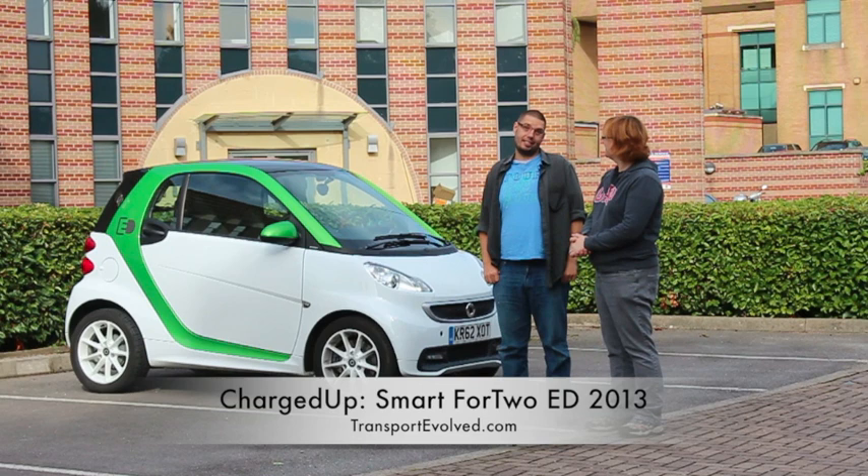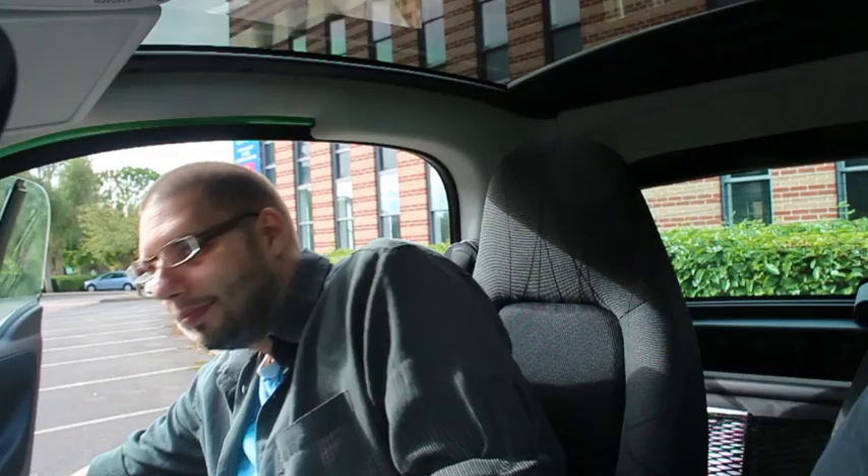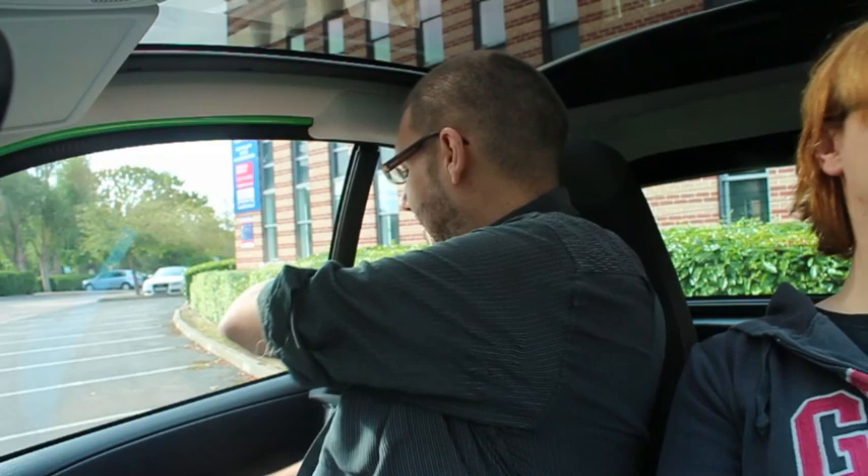Hi, I'm Nicky Gordon-Bloomfield and welcome to Charged Up. I'm Mark joining Nicky, and this week we've been living with the Smart ForTwo ED. The Smart ForTwo Electric Drive has 35 kilowatts of continuous motor power, 55 kilowatts peak — that little bit of extra power for acceleration when you need it. 0-62 is about 11.6 seconds, so very much a city car kind of performance.